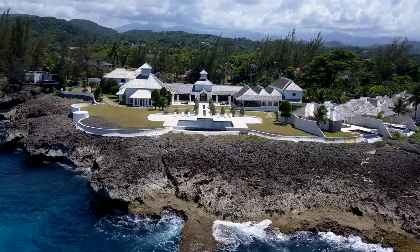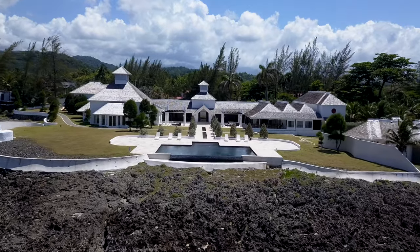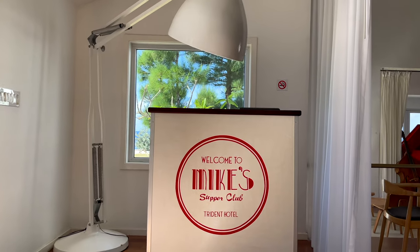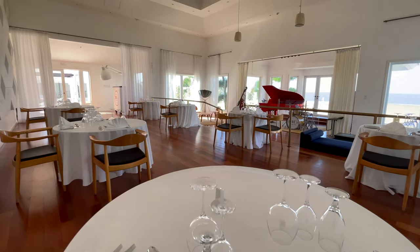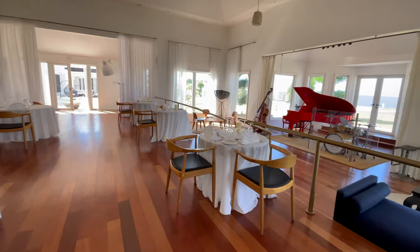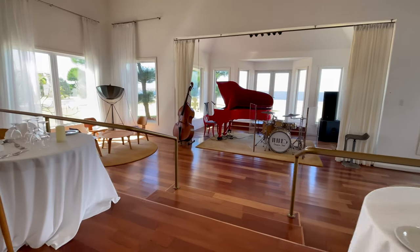The lawn area at Trident can be used for receptions under a tent or even open air. But what I really like at Trident as a feature for an intimate reception is the supper club — it's really cool, very 70s speakeasy, with a gorgeous big red piano. It's just beautiful; you feel like you're stepping back into a certain era, which is a juxtaposition because Trident looks like a very modern property.